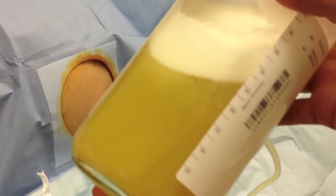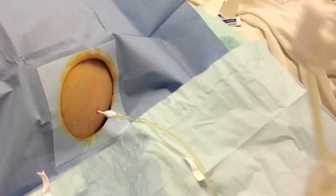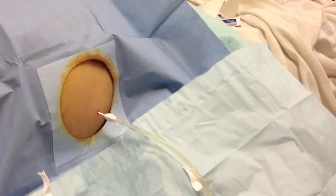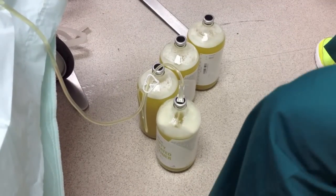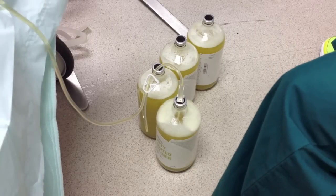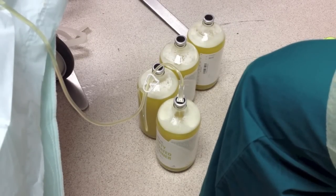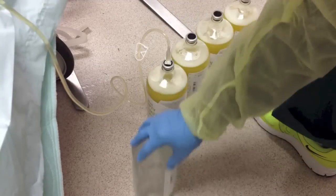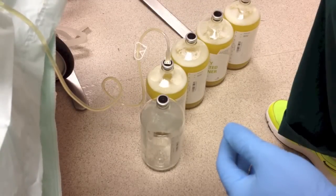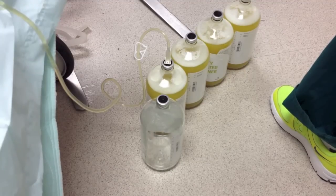This is that suction bottle — you can see it's about a little more than half filled with this ascitic fluid. This is our very first one. I'm going to show you a picture at about the fourth bottle into the procedure — so that's four liters so far. Each liter weighs about two and a half pounds, so you're talking about ten pounds of fluid removed from this patient already. That's a big deal.